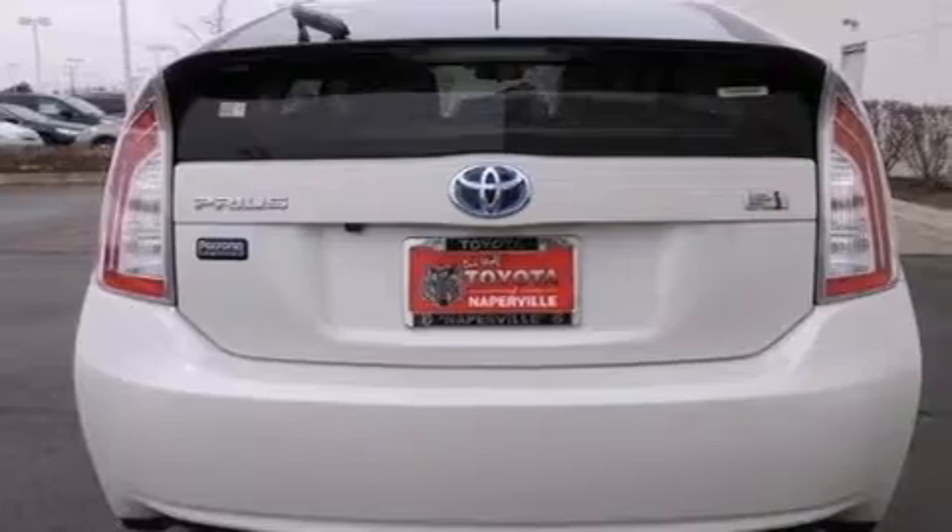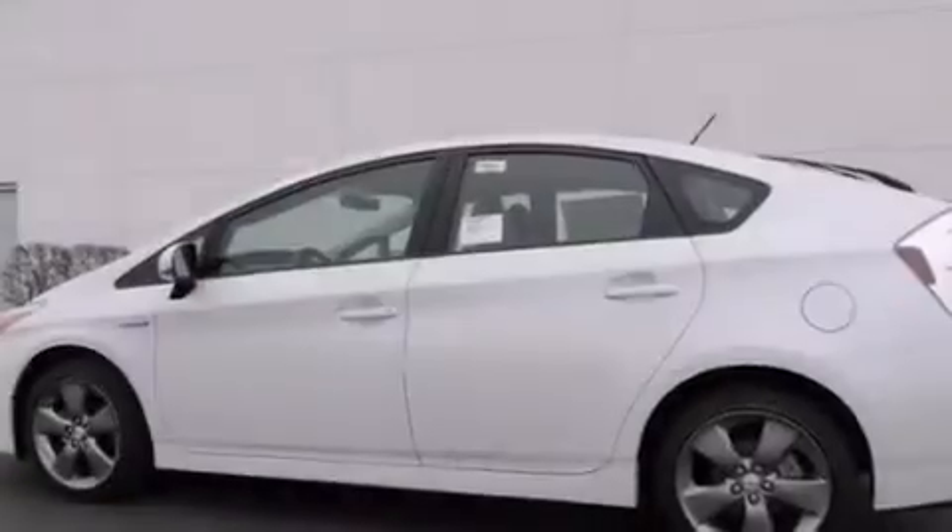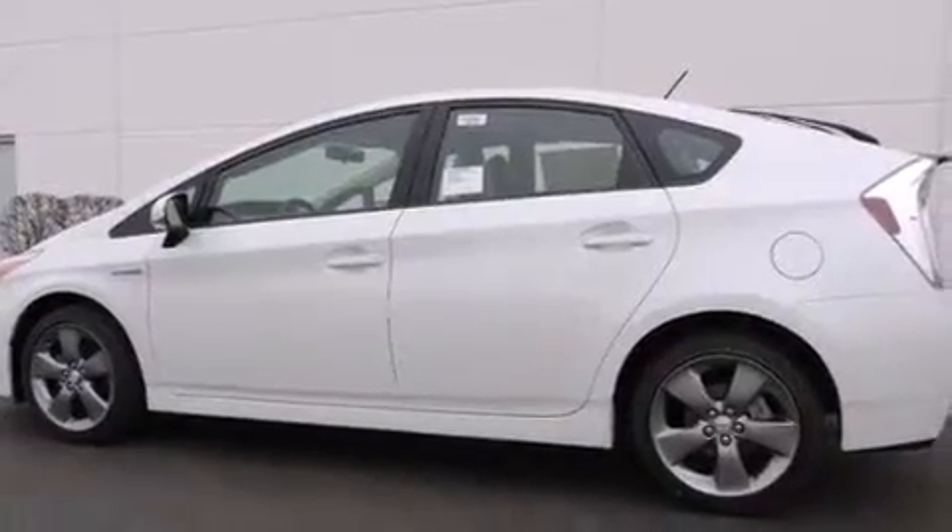A first aid kit, air conditioning with automatic climate control, a split folding rear seat, cruise control, and a navigation system will help you get from point A to point B on time.